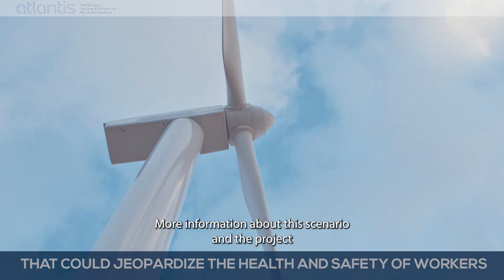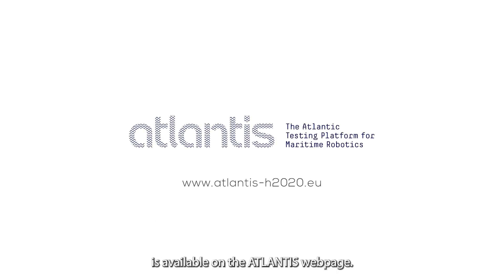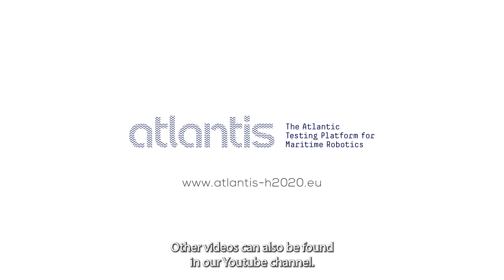More information about this scenario and the project is available on the Atlantis webpage. Other videos can also be found on our YouTube channel.